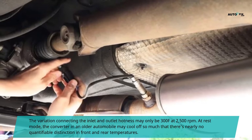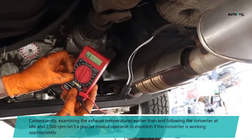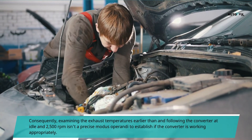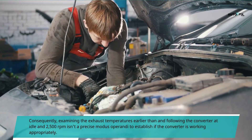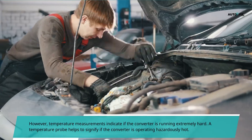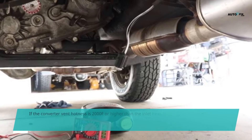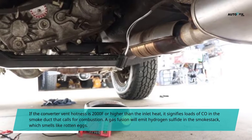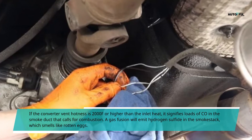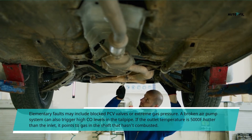The difference between inlet and outlet temperature may only be 300°F at 2,500 rpm. At idle, the converter in an older automobile may cool off so much that there is nearly no measurable distinction between front and rear temperatures. Consequently, examining exhaust temperatures only at idle rather than also at 2,500 rpm is not a precise method to establish if the converter is working appropriately. However, temperature measurements indicate if the converter is running extremely hard, and a temperature probe helps signify if the converter is operating hazardously hot. Elementary faults may include blocked PCV valves or excessive fuel pressure.